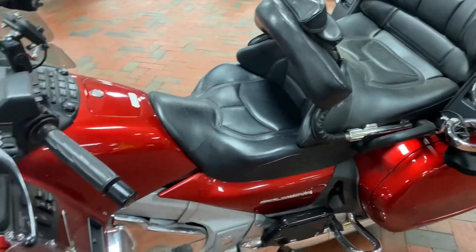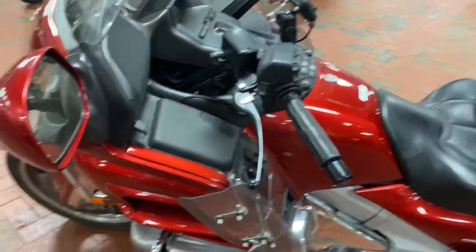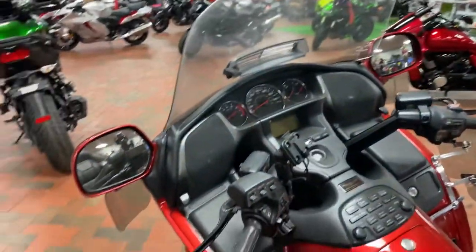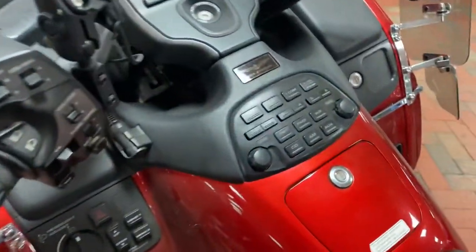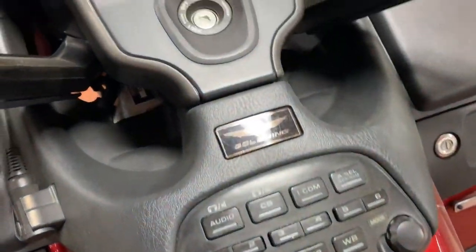This motorcycle is fully loaded — cup holders, speakers, multiple windshields to keep you safe from debris, all the controls and layouts you will need for your ride: radio control, music control.